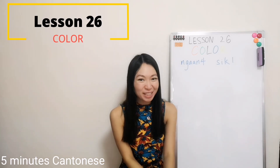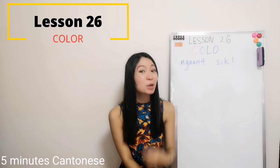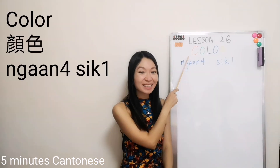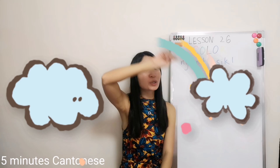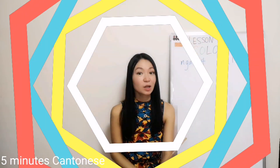Hi there, I'm Amanda. Welcome back to my channel. Here is my Finnish Cantonese. What are we going to learn today? Today we'll talk about colors, and we'll use the rainbow to talk about different colors. Let's get started.